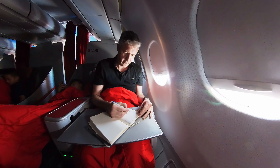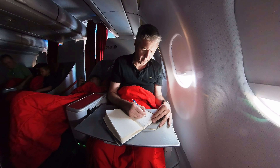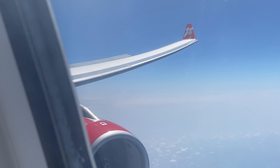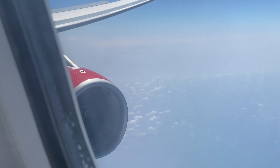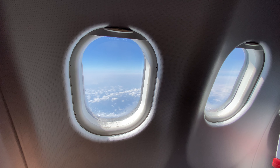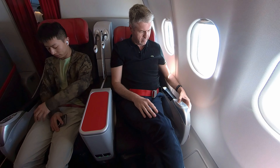I have a few more minutes left to catch up with my travel blog before we start our descent towards Hong Kong. Time to get ready for arrival.